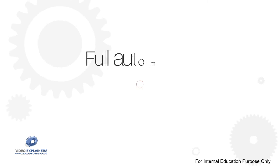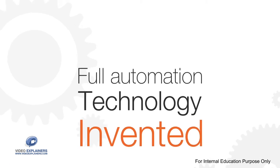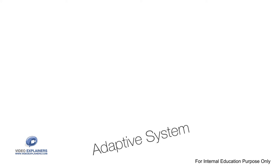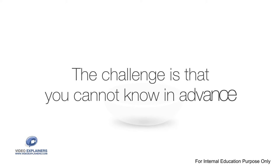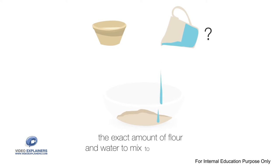What makes full automation possible is a technology we have invented. We call it the adaptive system. The first step to make rotis is kneading the dough, but the challenge is that you cannot know in advance the exact amount of flour and water to mix to make dough.